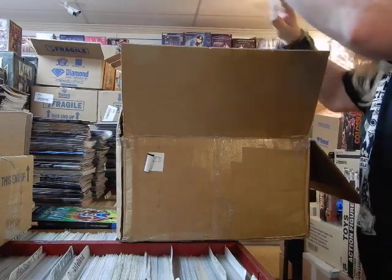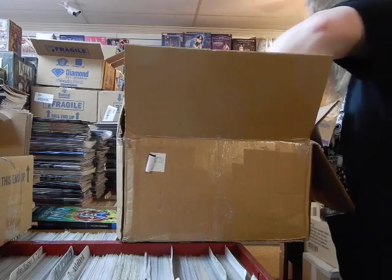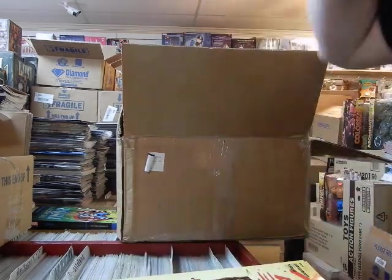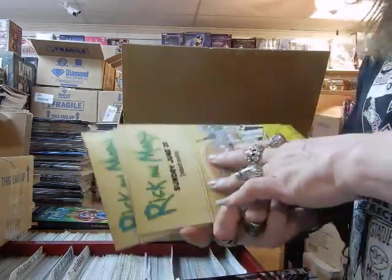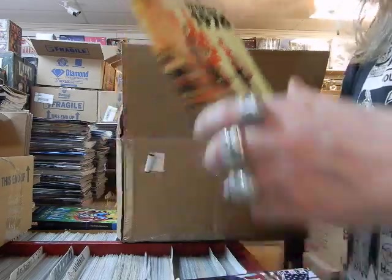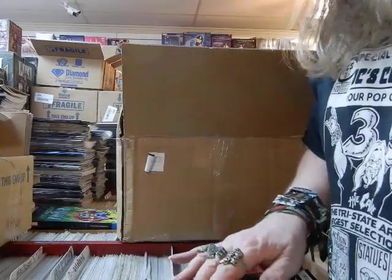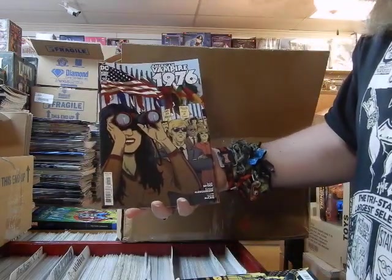Let's see how quickly we can get this counted out, then I can shift my comics around. Here we've got American Vampire 1976 book nine — got up to nine issues already on that. That is the Cover A. Here is the Cover B on American Vampire 1976.